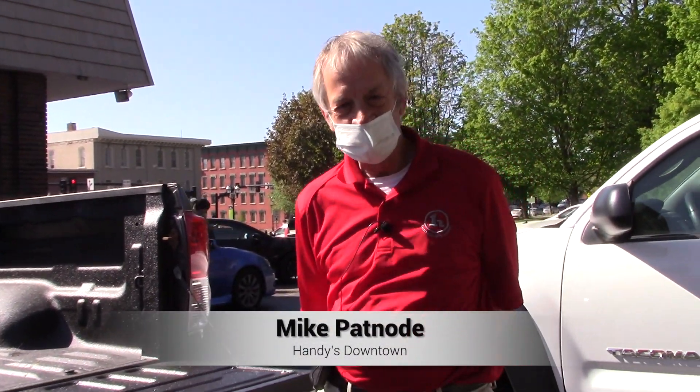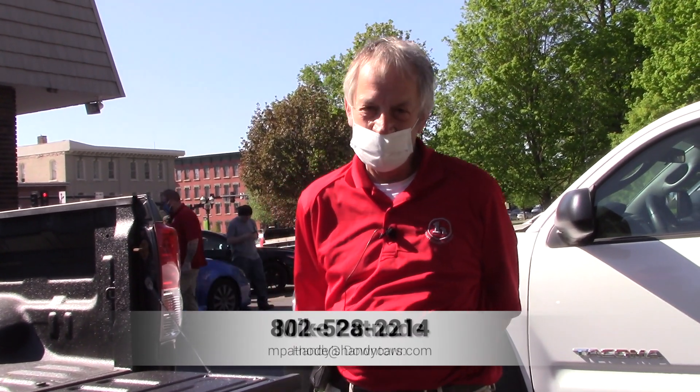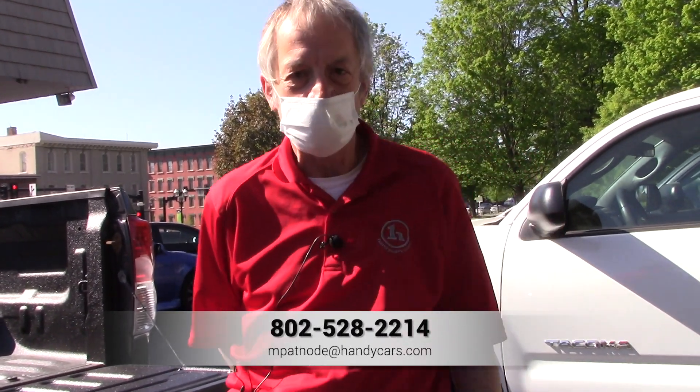Any questions, go ahead and give me a call. My name is Mike here at Handy Downtown — 528-2214. Thank you.